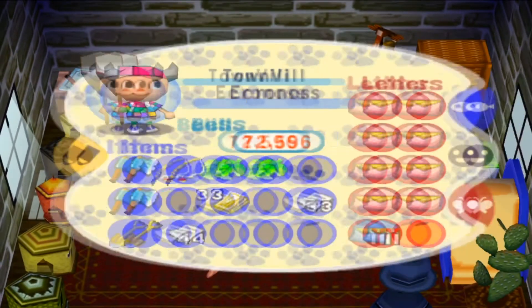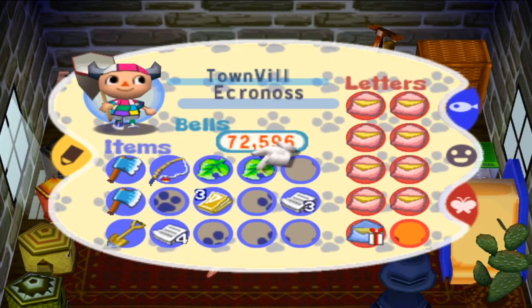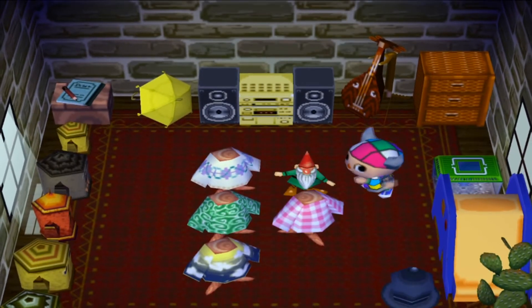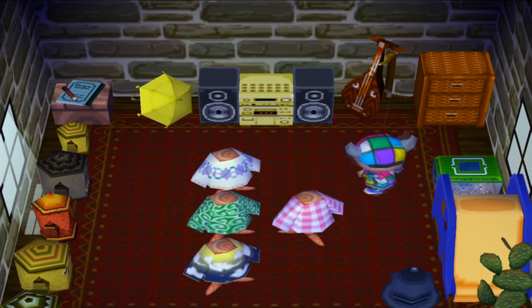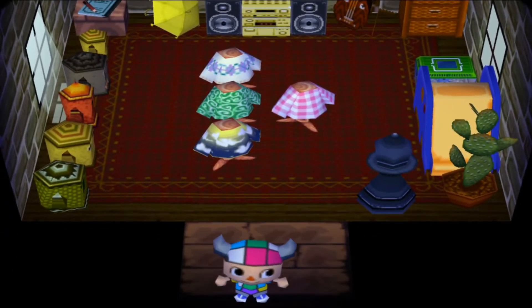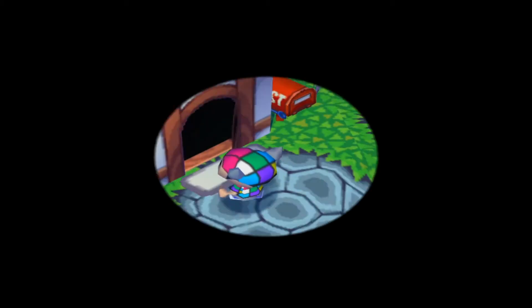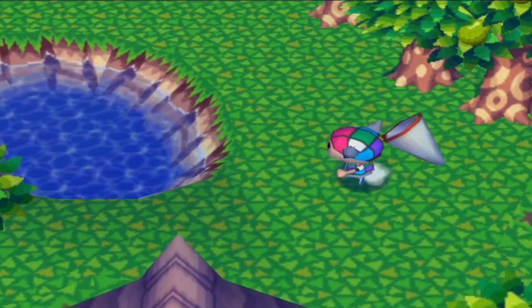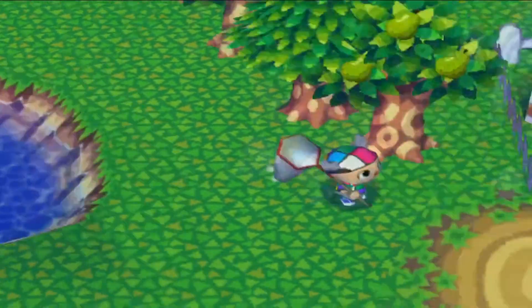Let's see what this garden gnome looks like. Wow, that is truly something I don't want in my house. Okay, let's leave. Fun's over — go sell this garden gnome. We'll sell the bug too.